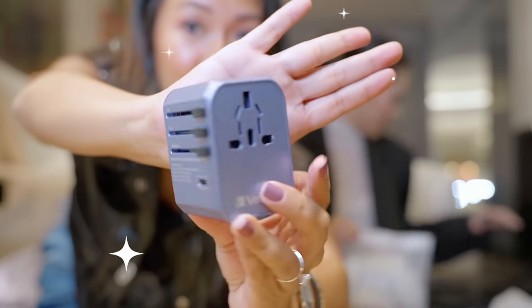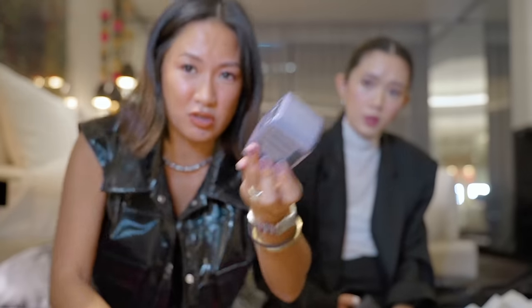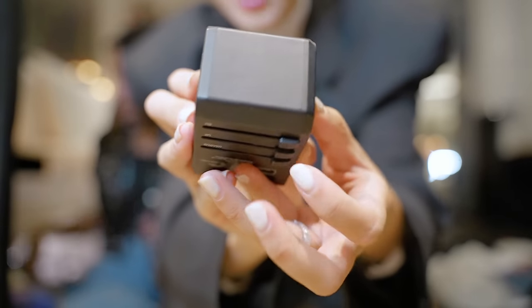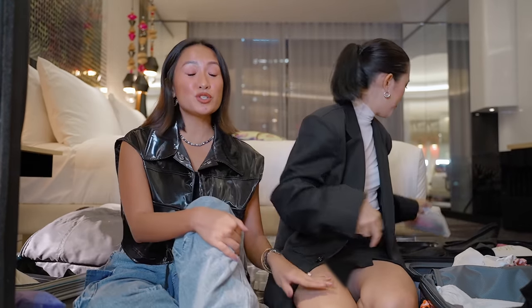And this I always bring except for local destinations — a travel adapter. You'll never know what the switch is. I got it in Hong Kong — it has USB-C for fast charging and all the plugs are here. Actually, even for local trips I bring it because it's like my multi-charger — it can charge a lot of stuff at the same time. And as a true tita, I always bring a medicine kit — just this Ziploc with everything. I used to have really bad allergies. But since I know I'm traveling with Laureen and she has a steamer, I don't have medicine this time around.